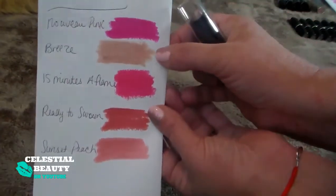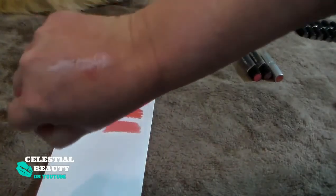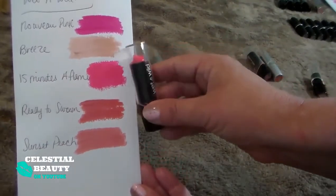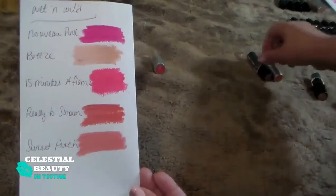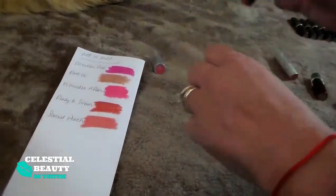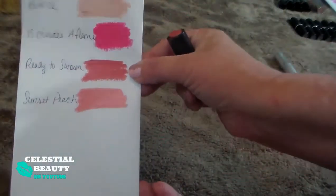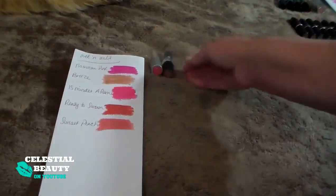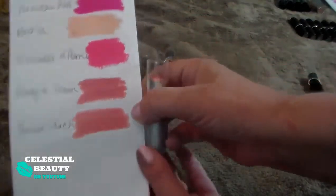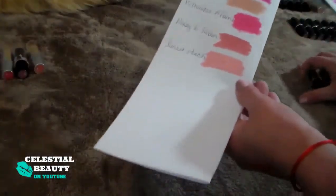This is Breeze — it looks like it's really dark, but on my lips it just fades into nothing. I'm ready to get rid of it, so out. Then this is 15 Minutes Aflame — super bright pink, I'm never going to wear this, so out. Then Ready to Swoon — it's a really nice peachy coral, really pretty on. I love putting a little lip gloss over it, I really like the color. And last is Sunset Peach — another one of my favorites, it's like a perfect coral. Love it. Kept three of those and got rid of two.